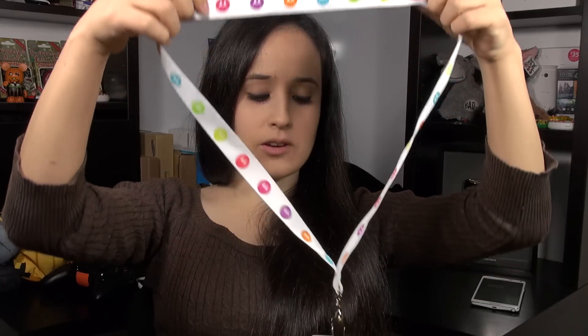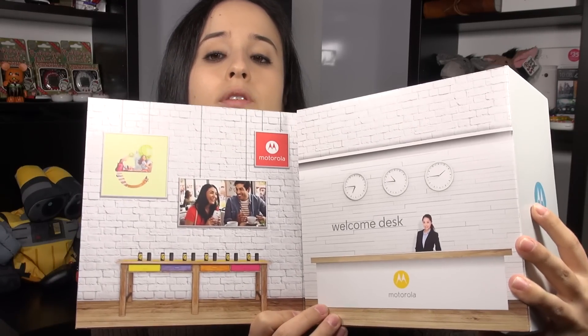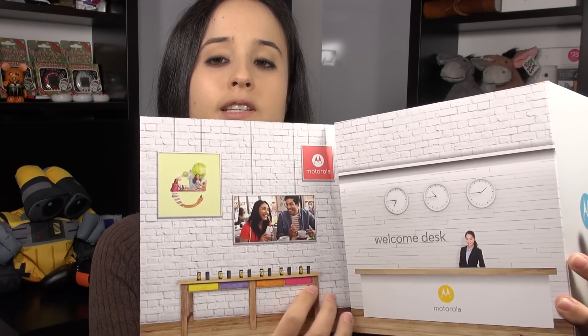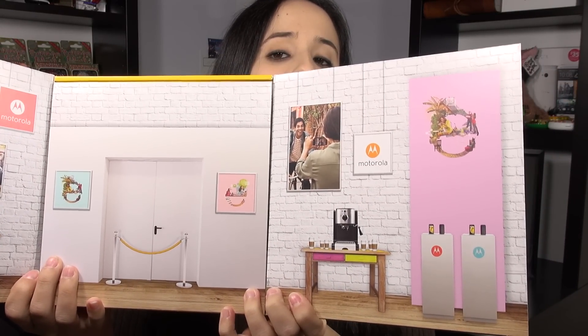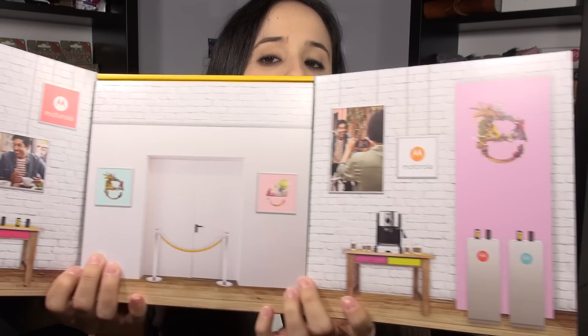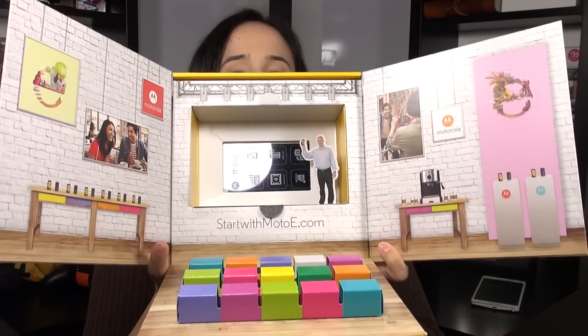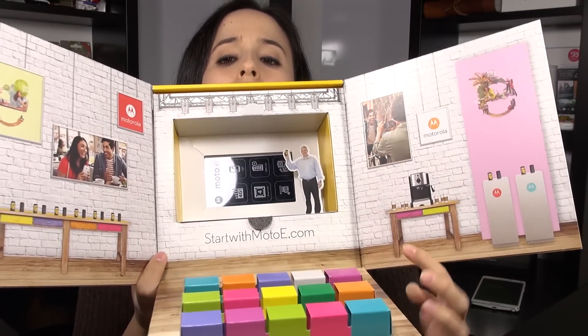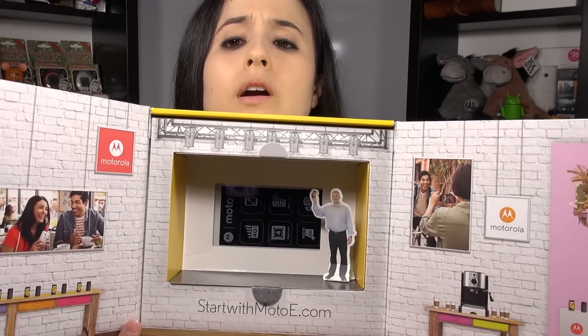The card reads: 'Today we're doing something different. You probably have enough events and press conferences to sit through next week, so we're bringing this launch to you directly. Experience the new Moto E the way you want — grab your badge and let's get started.' So I'm playing along and wearing the badge. The box has flaps: the first presents a 'welcome desk' with Moto E devices on display, the second shows refreshments and coffee.